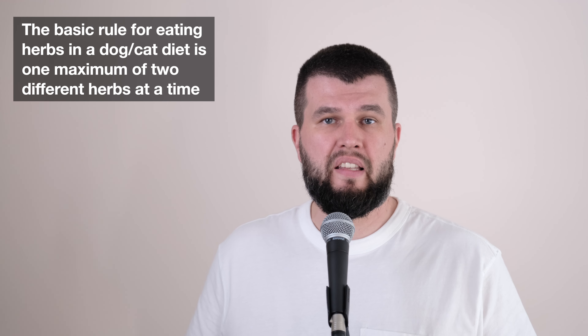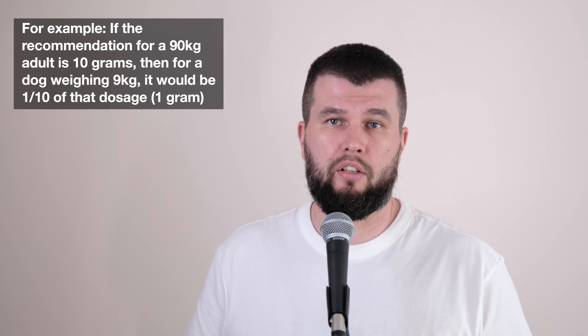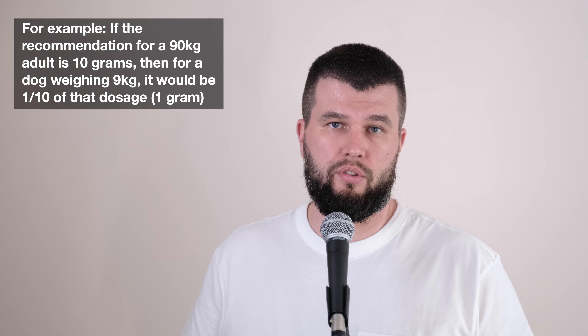It's essential to mention dosage and duration of therapy. Exact dosage and duration depends on the animal's specific needs, tolerance and metabolism — how much to give varies from animal to animal. Some individuals respond to the smallest doses, just a few drops, while others need higher doses and may not respond to the herb at all. Therefore, it's ideal for your dog to take herbs under the supervision of a veterinary nutritionist. The basic rule is one, maximum two different herbs at a time. Dosage is based on animal weight — for example, if a recommendation for a 90 kg adult human is 10 grams, then for a 9 kg dog it would be one-tenth: one gram.